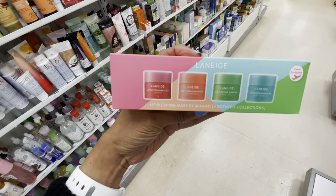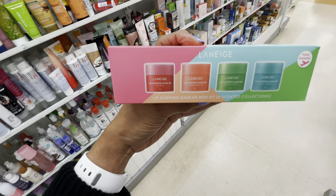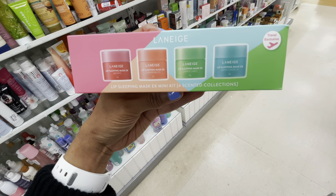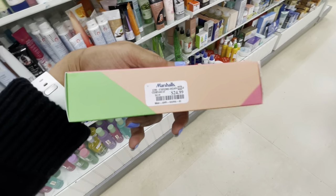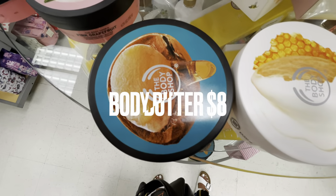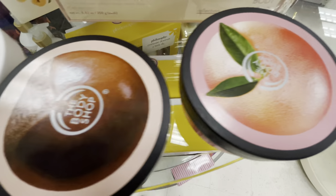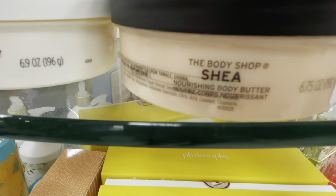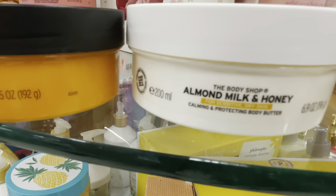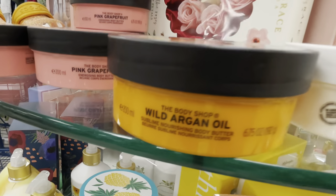This is a pretty box — this is the Laneige lip sleeping mask. You get the berry, grapefruit, apple, lime, and mint chocolate — this is the travel size, $25. Look what's at Marshall's today — the Body Shop! They have pink grapefruit, shea, almond milk and honey, and wild argan oil.